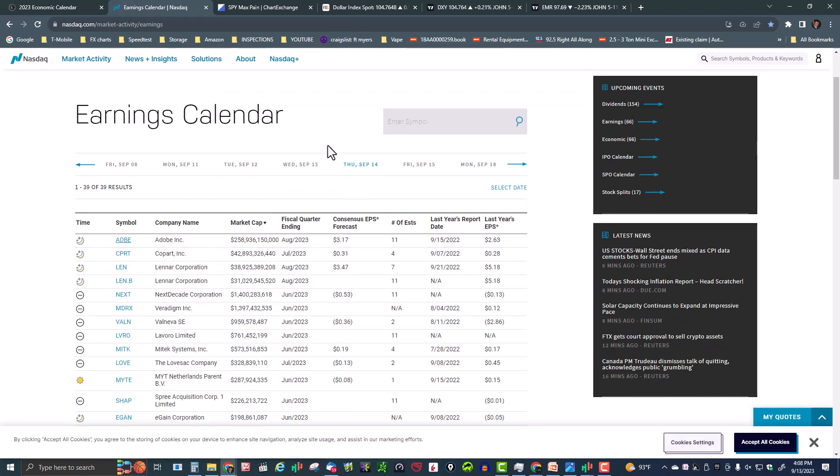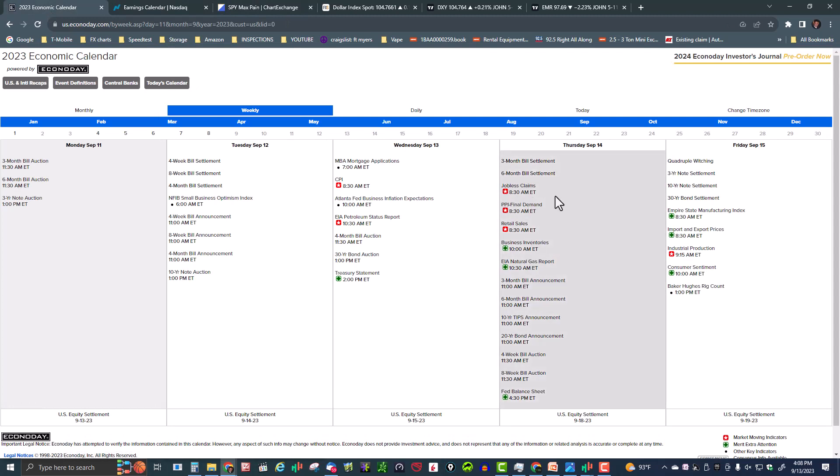On the earnings calendar, Adobe reports after the close tomorrow. For the economic calendar tomorrow morning: jobless claims, PPI final demand — the Producer Price Index — then retail sales at 8:30, business inventories at 10, and the natural gas report at 10:30.